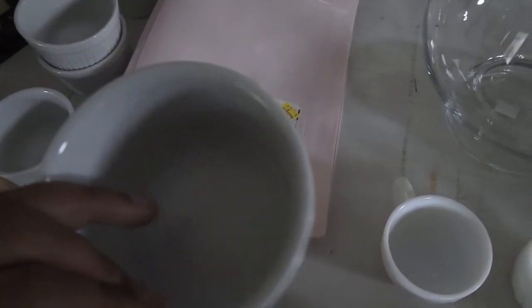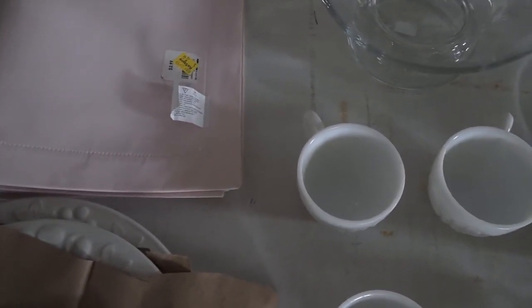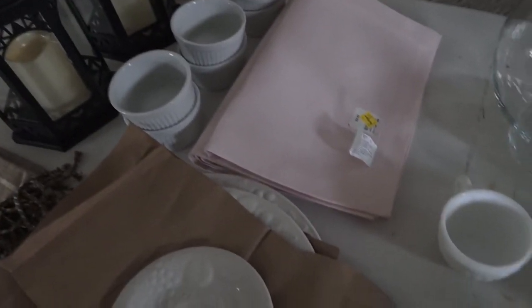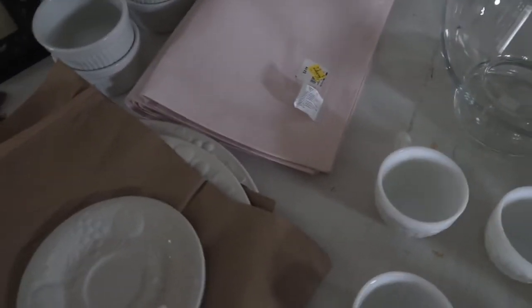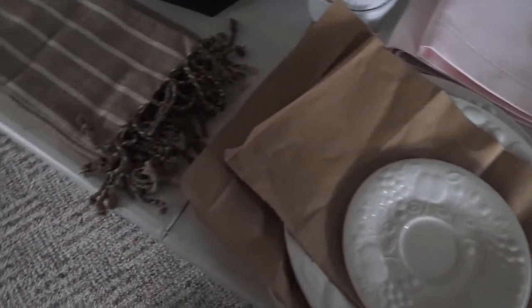Then I got these ramekins — I thought they were really pretty. They were 50 cents each and I got six of those, so that was three dollars. I got all of that at the Habitat for Humanity Restore.